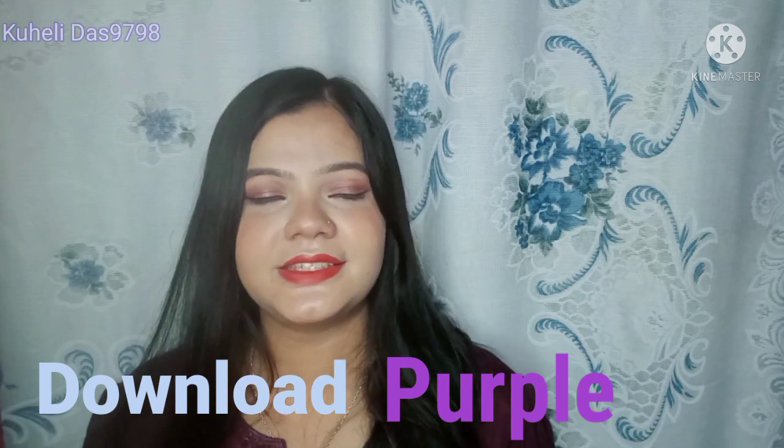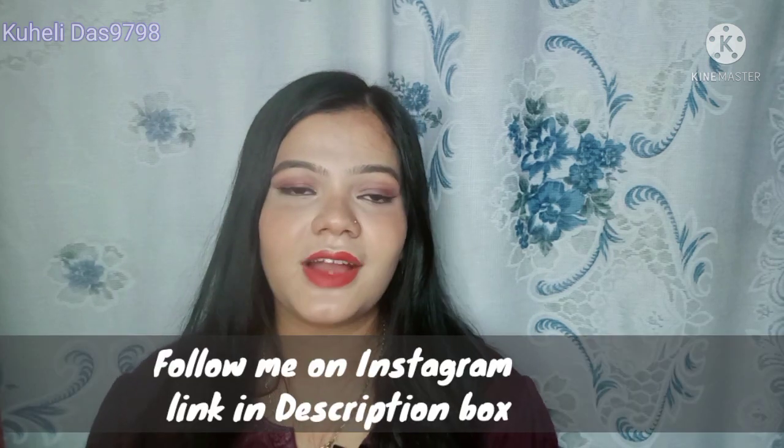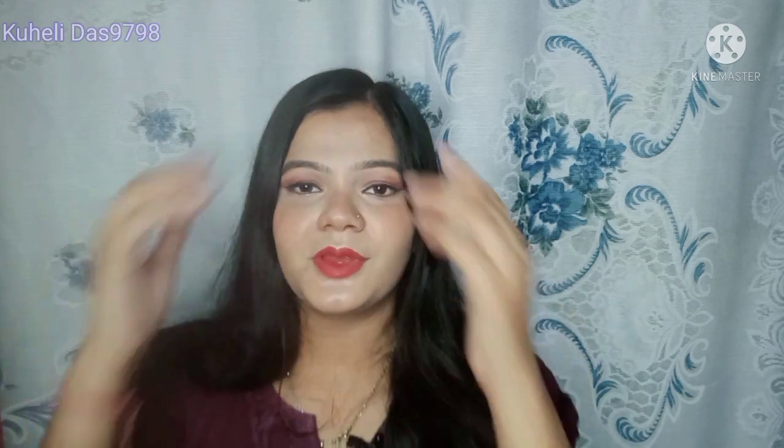I am going to share this whole haul with you — the products I purchased. I am going to give you a link in the description box and also share a free offer. So let's start the video.